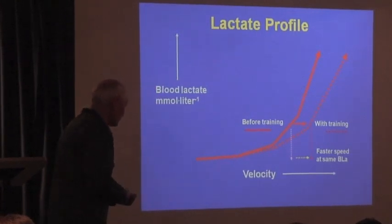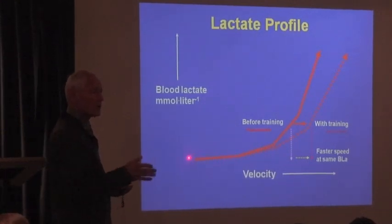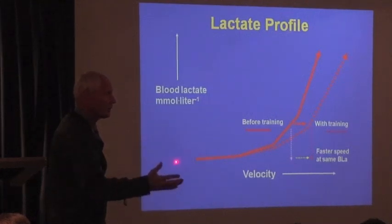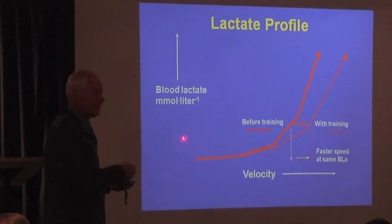Now, at rest, you're going to have a little bit of lactate in there. You're clearing it as fast as you're producing it, so it's way down here. And you start running, and it doesn't go up. What we measure in your blood is the accumulation of lactate, not the production of it. And if you produce more as you start to run, but you clear it faster, then the accumulation doesn't go up at all. And that's what happens.